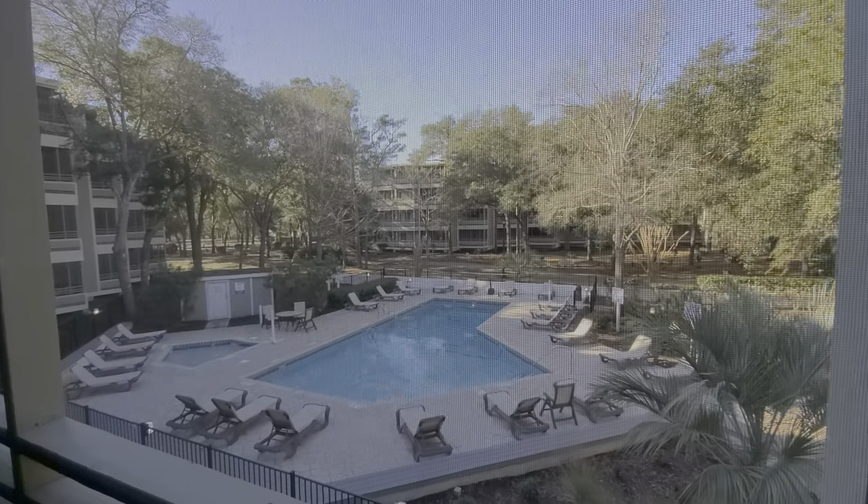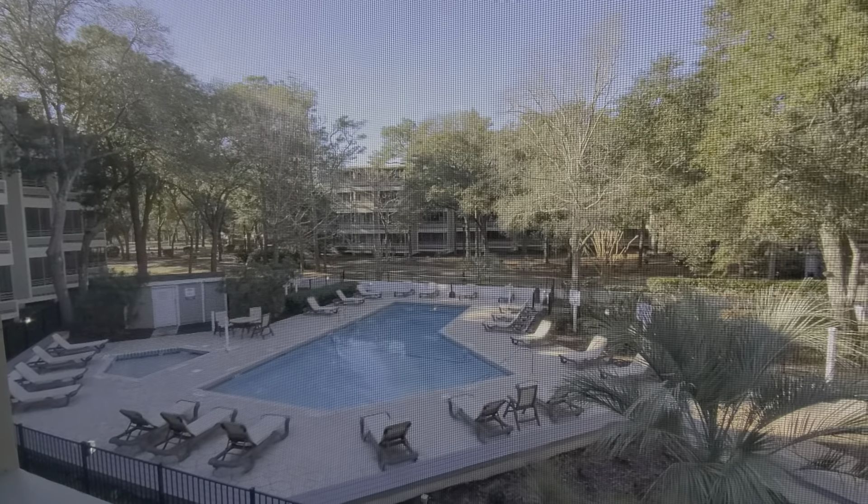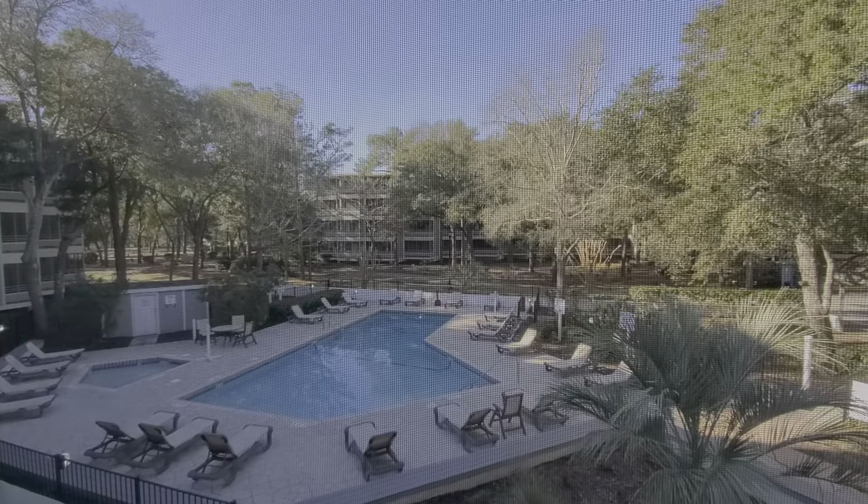Again, you can hear the ocean. This is unit 2215 in Lodge 1 at Ocean Creek. Thank you, bye!